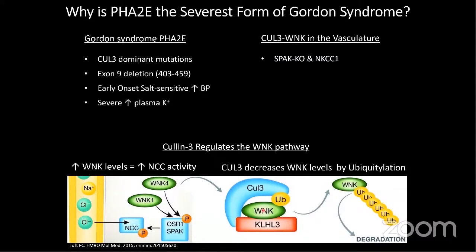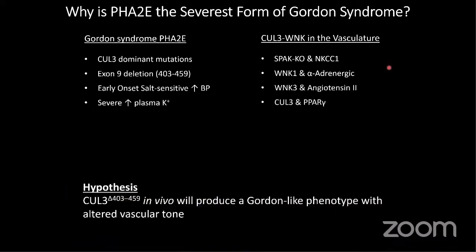Why is this disease the most severe one? It affects both WNK1 and WNK4, so you could imagine it compounds things. But there's also evidence that CULLIN3 and WNKs have a role in the vasculature. Knockout of SPAK and NKCC1 show decreased vascular contractility. Heterozygous animals for WNK1 knockouts have decreased response to alpha-adrenergic stimulation, and angiotensin II can activate the vasculature via WNK3. Dominant mutations in PPAR-gamma, known to cause metabolic syndrome and hypertension, show a decrease in CULLIN3 activity. We hypothesize that these patients don't just have a renal phenotype, but also a vascular phenotype.